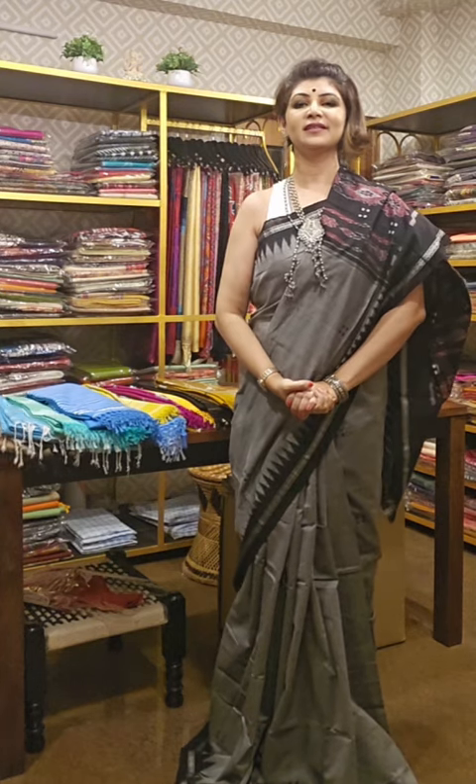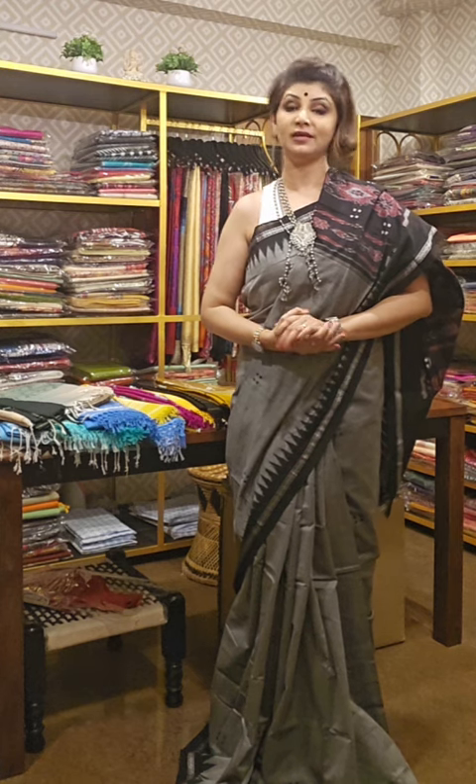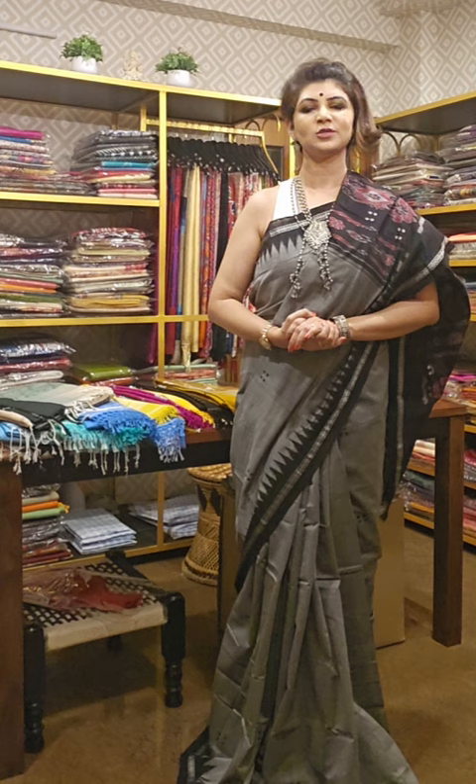Namaskar, welcome to Mooprins. You all are watching a channel by Devushri Tiwari, and I am on behalf of Mooprins Kolkata.